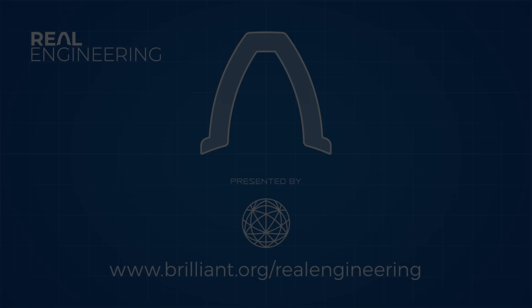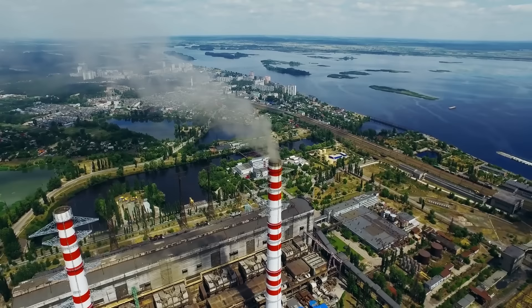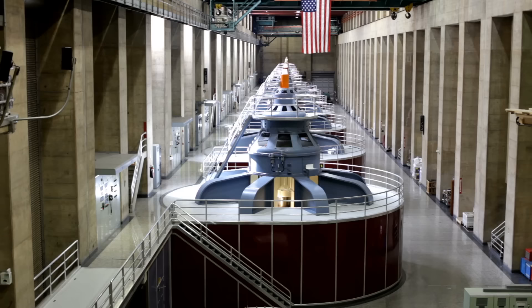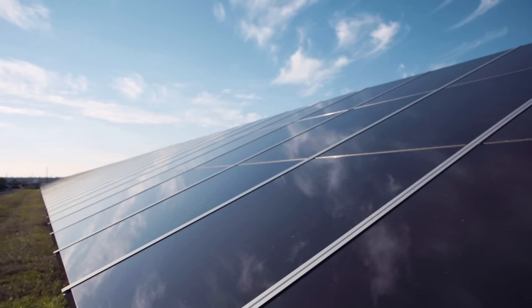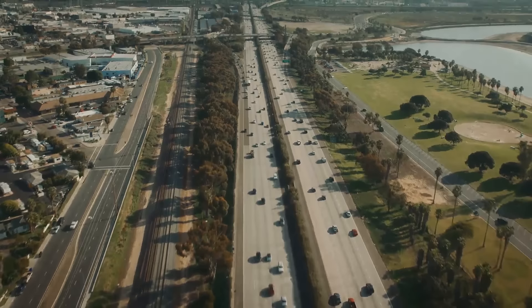One of the biggest challenges facing mankind today is our quest to transition to renewable energy. Overhauling our entire electricity grid requires drastic changes to be made in the way we produce, transport, use and store electricity. With the lowering cost of solar and wind, we are beginning to hit a point of imbalance in the grid, where places like California are wasting massive amounts of energy in the summer months, when solar is at its peak and not producing enough in winter.